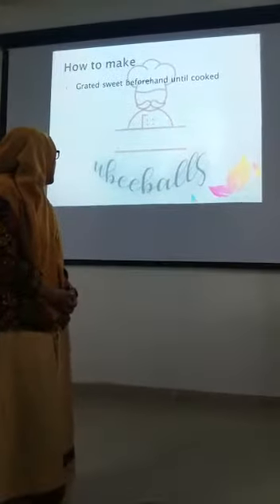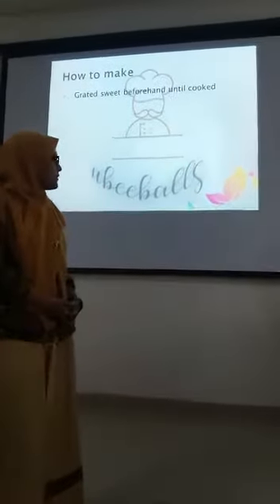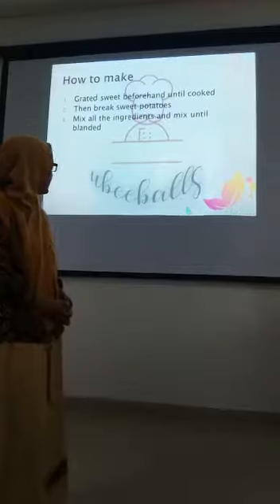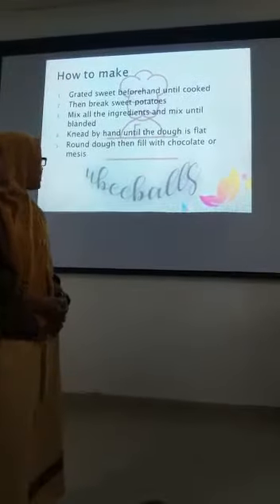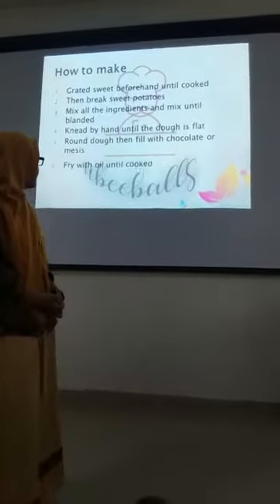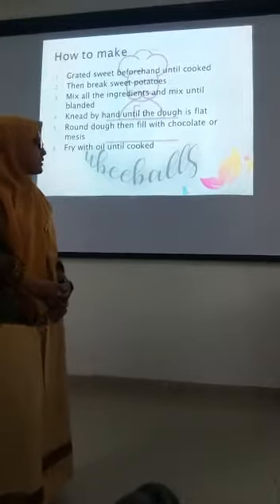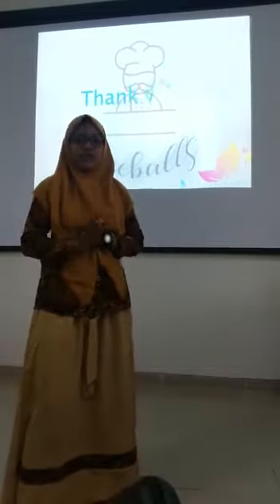How to make: mix the sweet potato along with the ingredients and mix until combined, then shape by hand until the top is flat and round. Fill with chocolate or cassis, then fry with oil until done. Thank you for watching, wassalamualaikum warahmatullahi wabarakatuh.